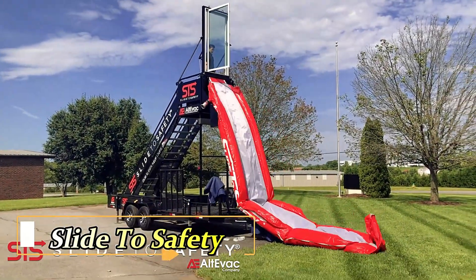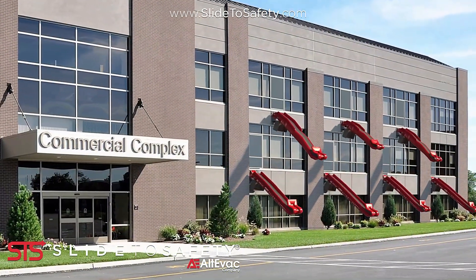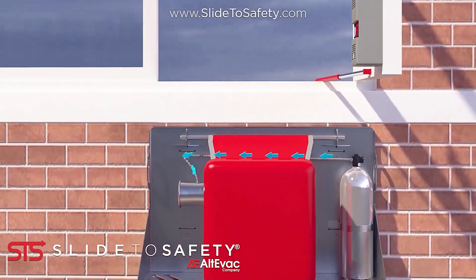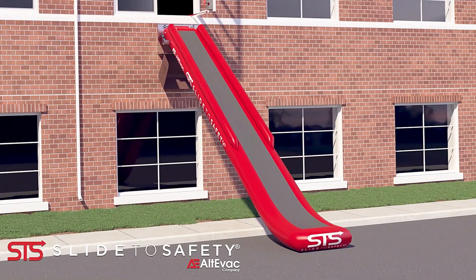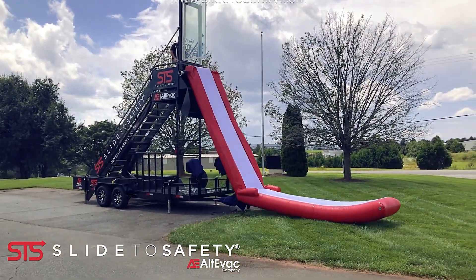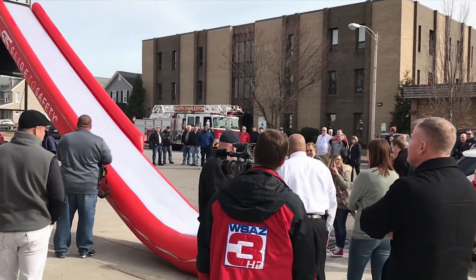Slide to Safety presents a groundbreaking solution for emergency evacuations, particularly in situations prone to exit congestion like fires or gas leaks. These innovative slides deploy swiftly, activating within a mere six seconds, offering occupants a rapid and efficient means of egress. Capable of facilitating the evacuation of up to 30 individuals per minute, they significantly reduce evacuation times and minimize the risk of injury or obstruction.